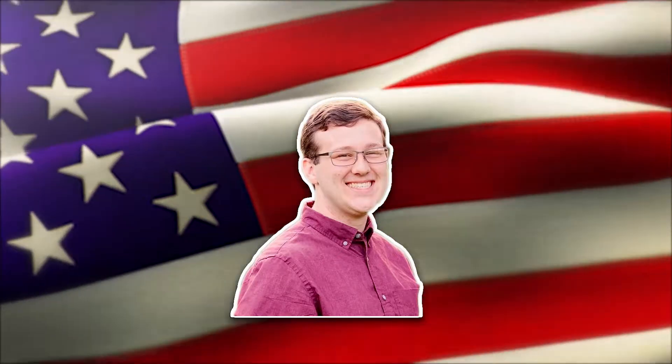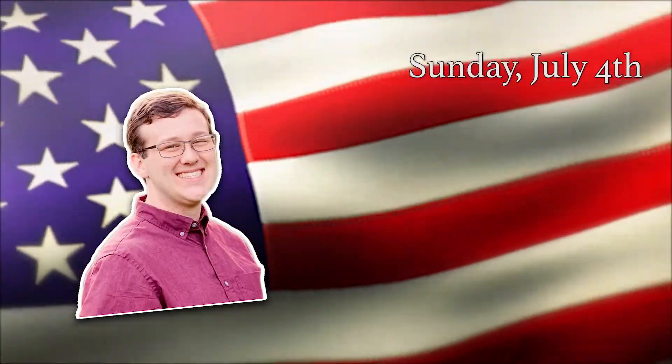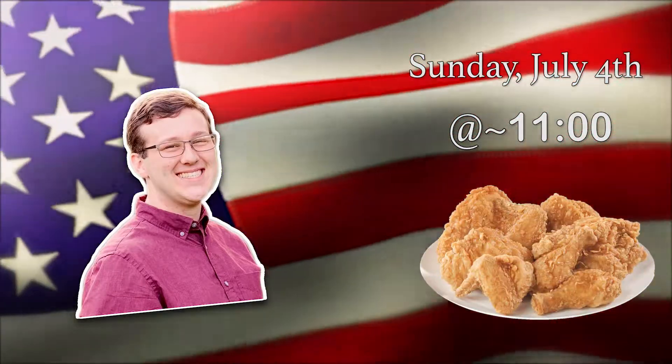Hey Maples family, this is your summer intern, Nathan Shelton. On the 4th of July Sunday, immediately after our 10 a.m. service, Maples is having lunch on the grounds.